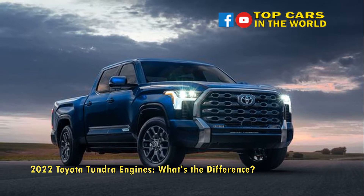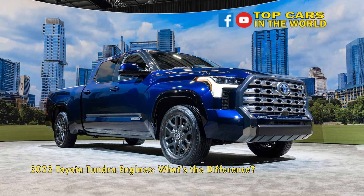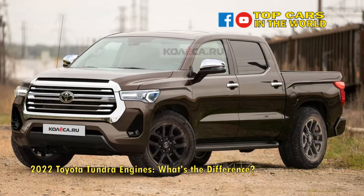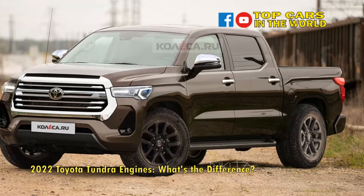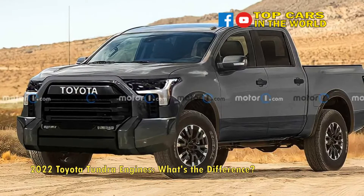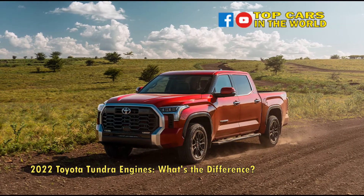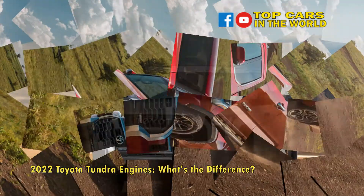But first, some housekeeping. Toyota refers to its new engines as 3.5L, when in reality the engines displace 3,445 cubic centimeters. Basic math rules would dictate that this figure be rounded down to 3.4L. However, as Toyota representatives freely admit, rounding up to 3.5L is better for marketing. It's likely we have Ford to blame — or thank — for this, as the company has been successfully marketing a 3.5L twin-turbo V6 for a decade.